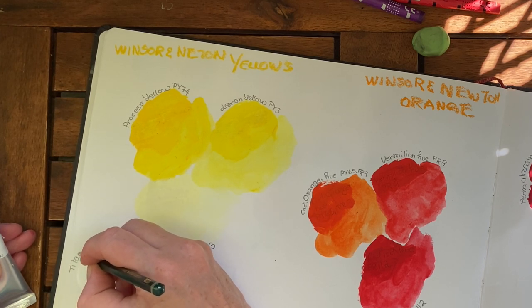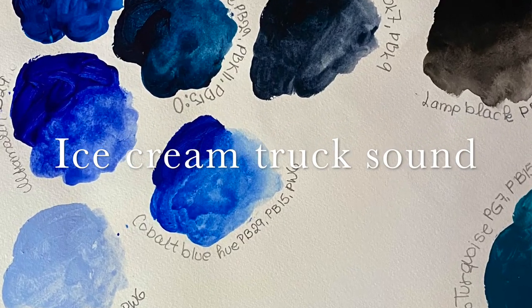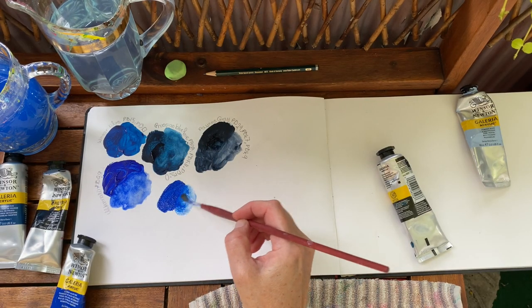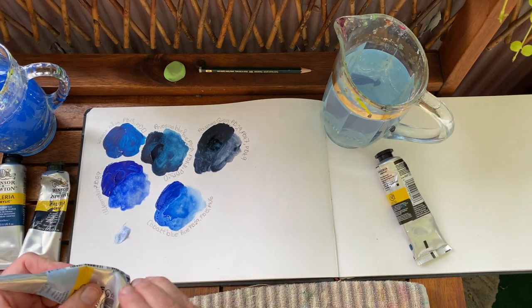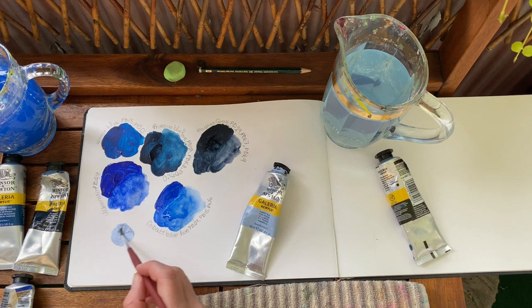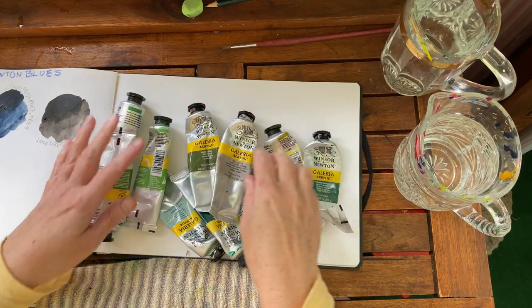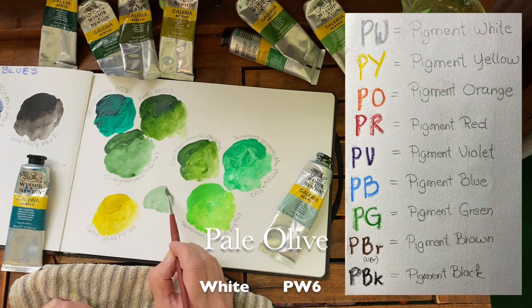Cobalt blue hue — a "hue" after a color's name means that a modern pigment has been used instead of the traditional pigment. The hue is better for the environment and also not as toxic for you as a painter. According to Winsor & Newton, a hue color is not in any way, shape, or form inferior to the traditional pigments, so I guess we have to take their word for it. Together with Hooker's green, pale olive is one of my absolute favorite greens.